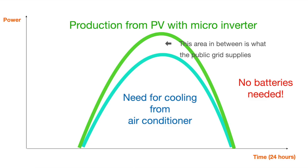Why suffer twice? First from the heat, then from your electricity bill. Did it come into your mind that PV is working hard when you need the air conditioning the most?